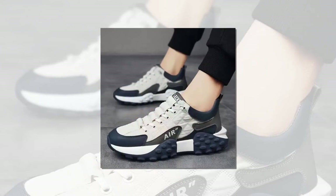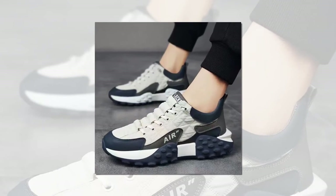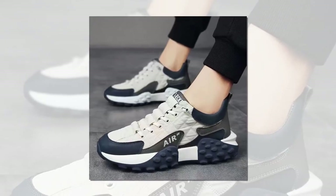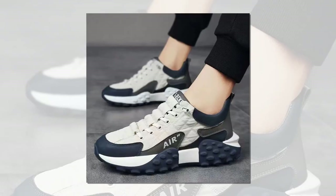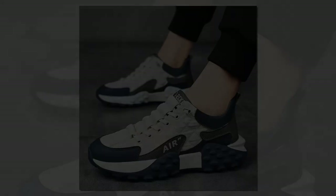Complete package — each order includes a pair of these fashionable sneakers featuring thick soles, ready to elevate your footwear collection to the next level. Whether you're treating yourself or searching for the perfect gift, our men's PU leather air cushion shoes check all the boxes. Discover the ultimate blend of style and comfort for your next adventure.